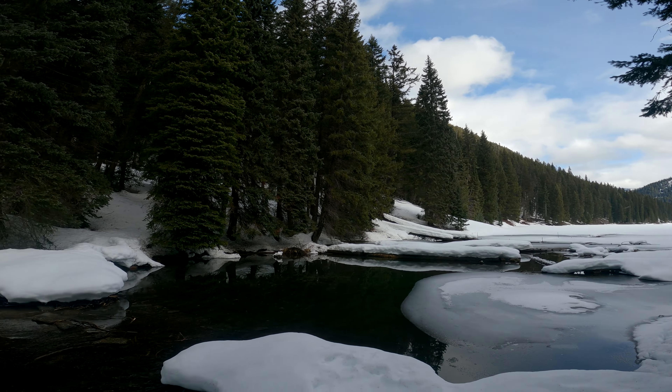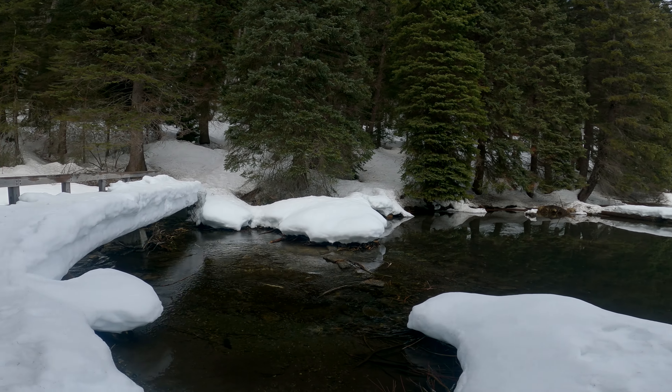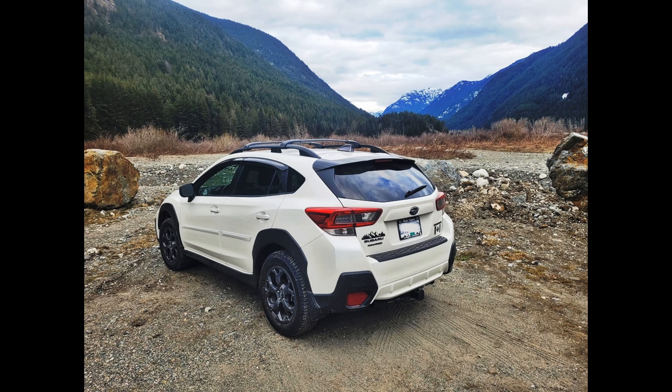This is Lightning Lake in Manning Park. There's still a good amount of snow here. Most of the lake was covered by ice as well, but you can tell things are melting quickly and spring is arriving.